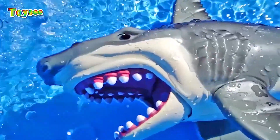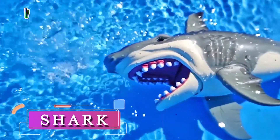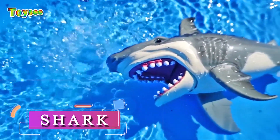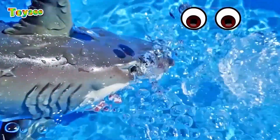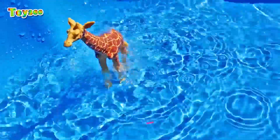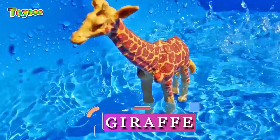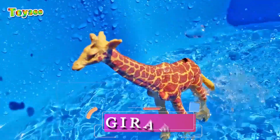What animal is it? Oh, it is a shark! Does the shark live in the water? Yes! Good job, you guys — the shark lives in the water. Have a look at how the shark swims in water. Does a giraffe live in the water? No, that's right — the giraffe does not live in the water.